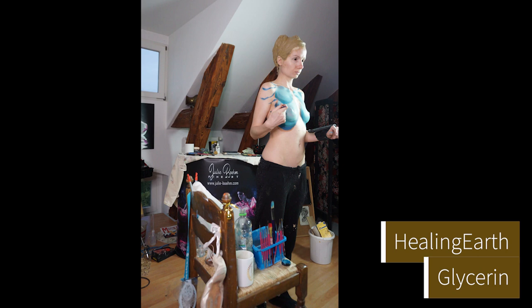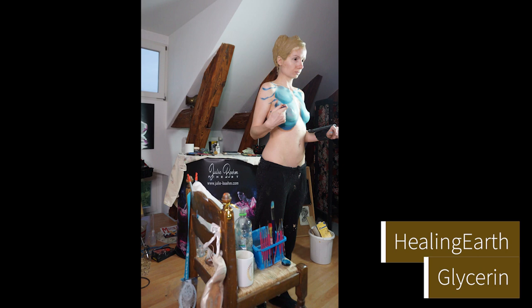The nipple covers are from Andrea Benocci from Italy. I also give his link below where you can order from them.